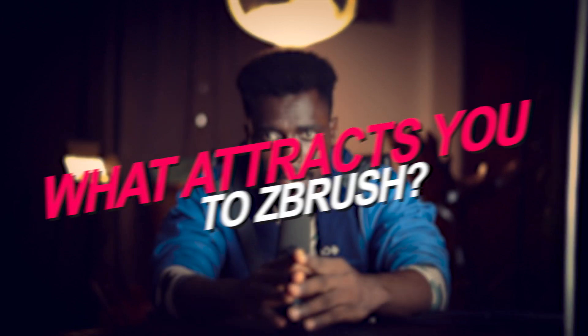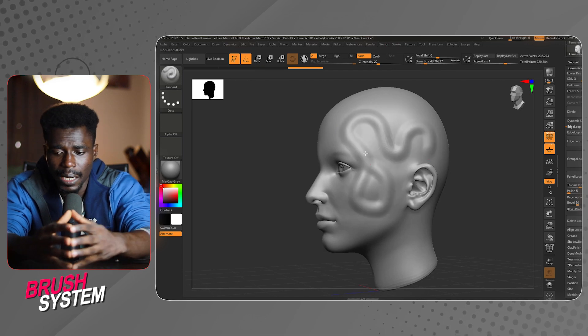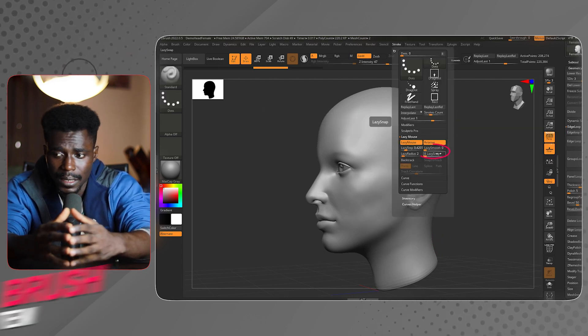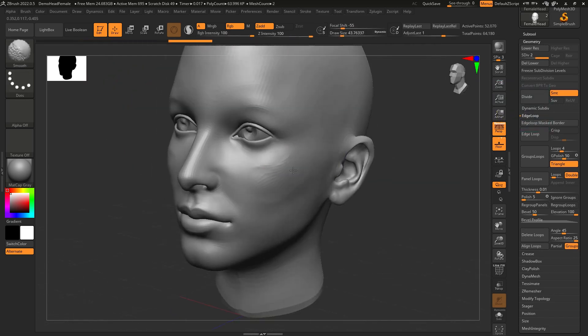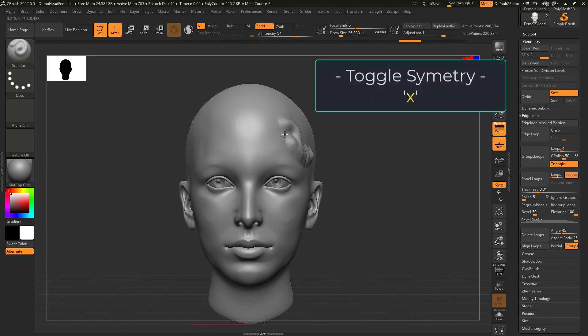What attracts you to ZBrush? Leave your reasons in the comments below. Personally, my number one reason is the brushes — they are the backbone of ZBrush's sculpting power. Out of the box, ZBrush includes around 30 different brushes, each designed for specific tasks such as carving, smoothing, inflating, and other fine details.